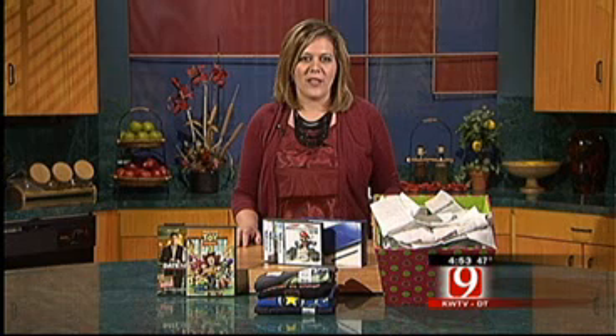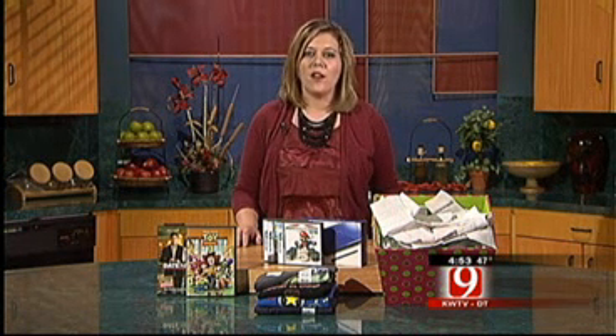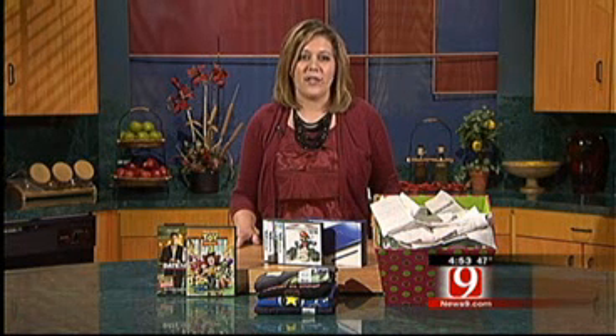First let's start with the basics. What is a price adjustment? A price adjustment is when the consumer is refunded the difference when an item goes on sale. So basically if you did buy an item and it goes on sale within a certain period of time after you purchase it, you can take your receipt back in and get the difference.